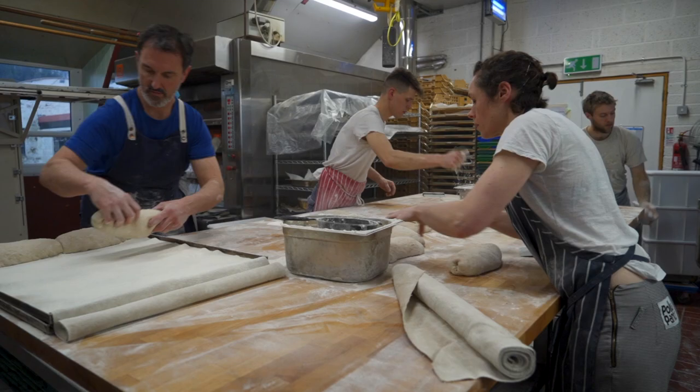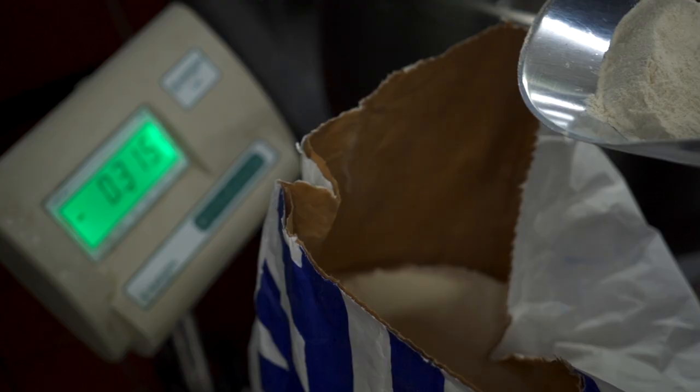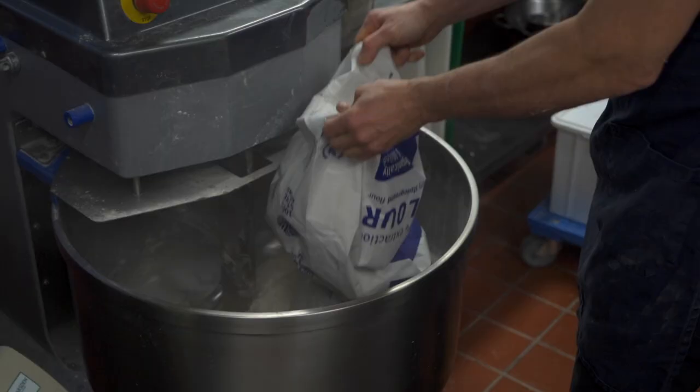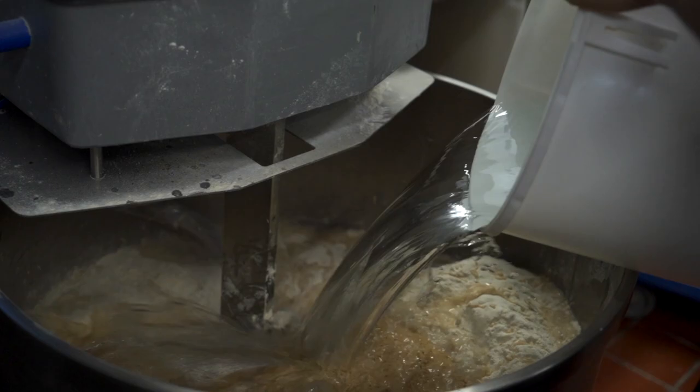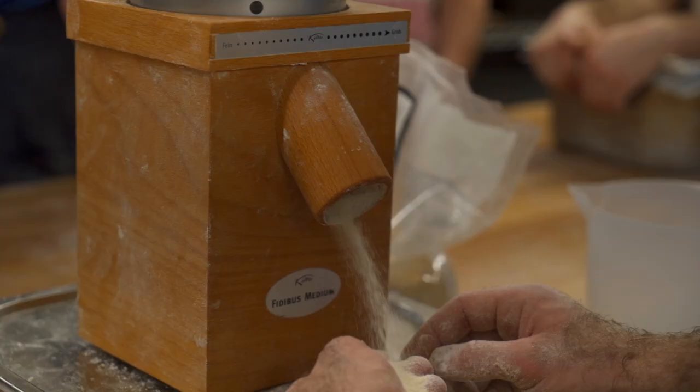We quite deliberately do everything we can to use local flours. We're working with Andrew Whitley — he has a project called Scotland the Bread and that project is about creating a local grain economy in Scotland. So that is our aim, to really move as much as possible towards Scottish grown and milled flour.